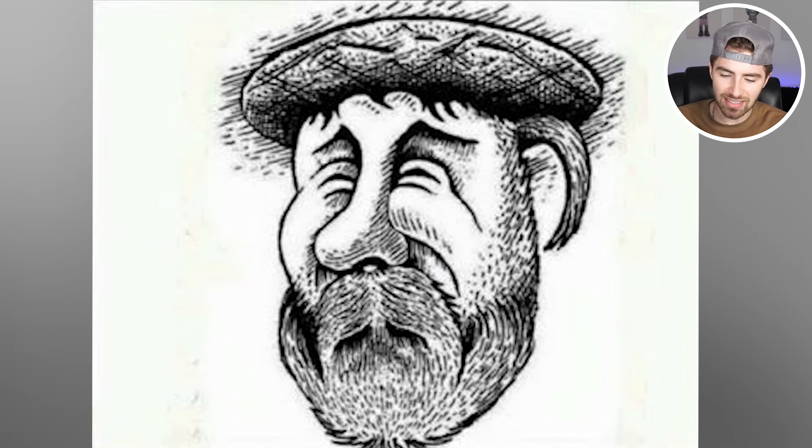Take a look at this image. This is a vision test — only one percent of the population is able to find the animal in the image in less than five seconds. You have five seconds to try to find the animal. If you can figure out what it is, comment down below the name of the animal — I'll then go and reveal the answer.